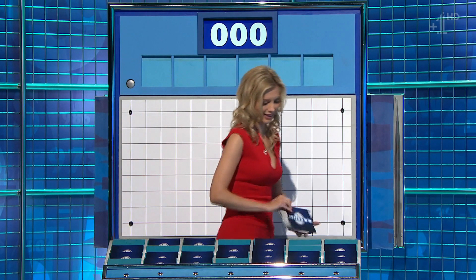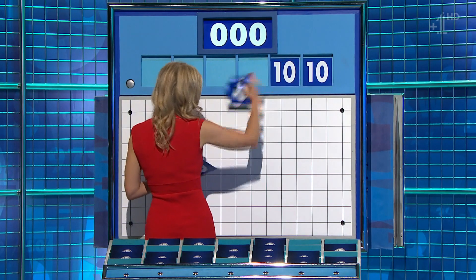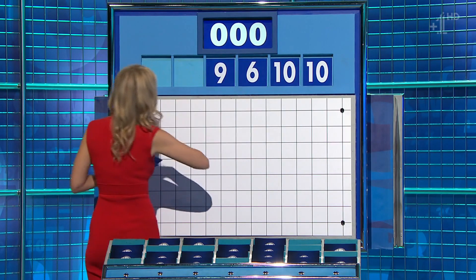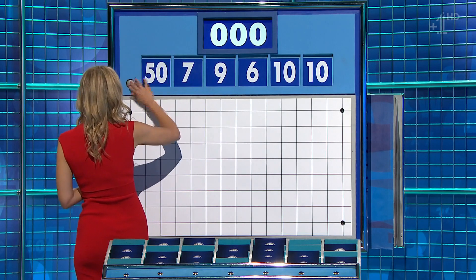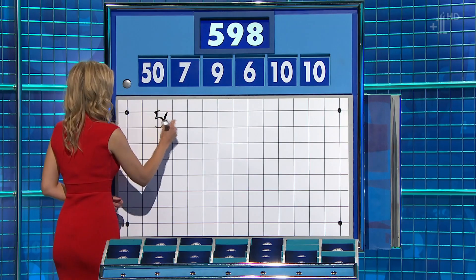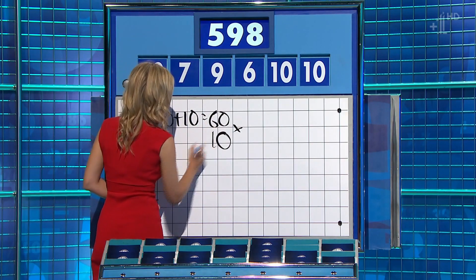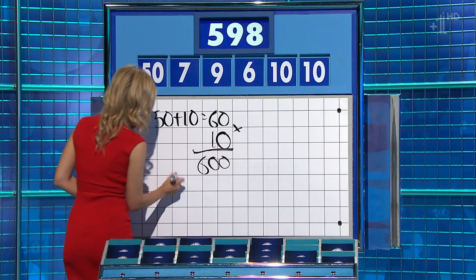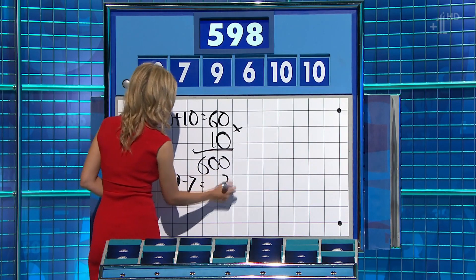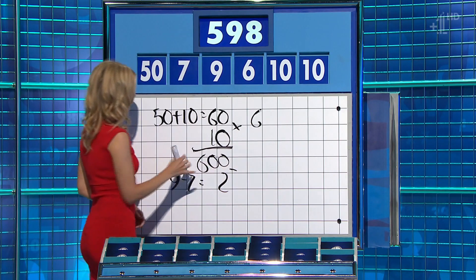One big, five little. And this time they are ten, ten, six, nine, seven, and the big one: 50. And the target to reach: 598. 50 plus 10 is 60, times the other ten — 600 — and nine minus seven for two. Lovely. Well done.